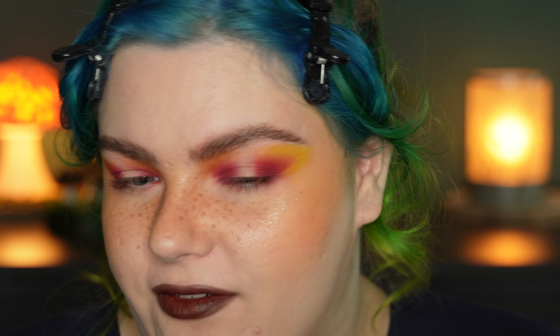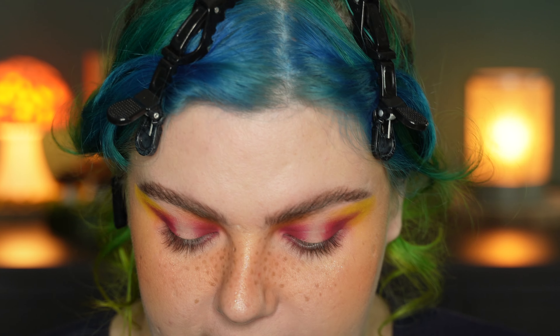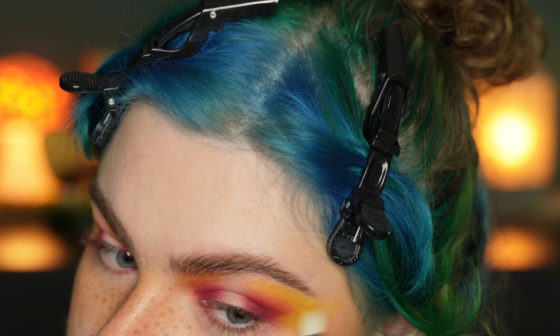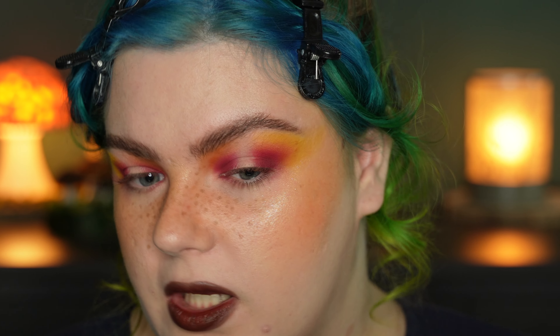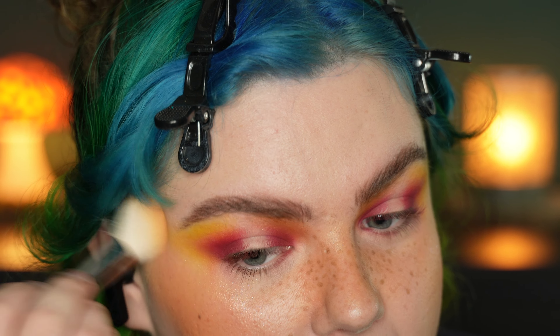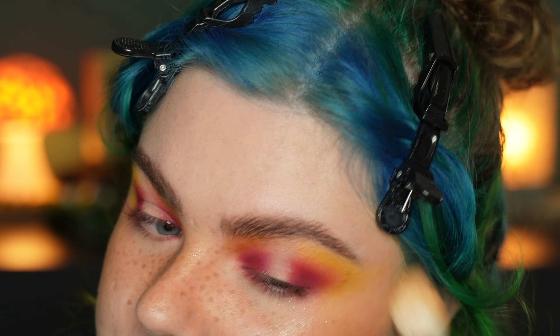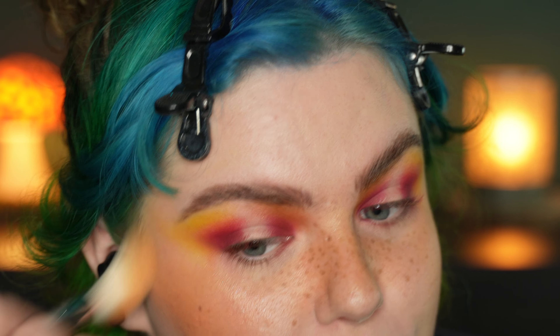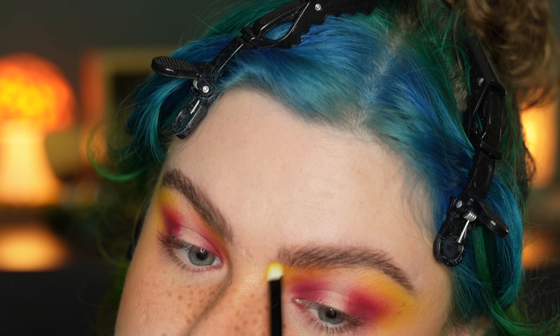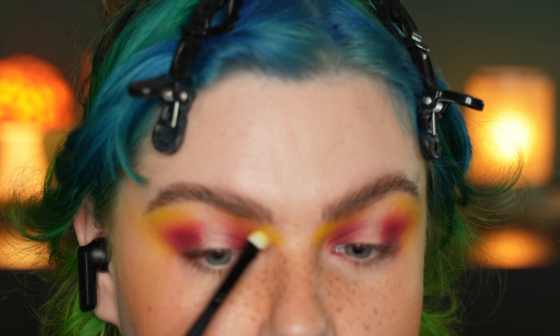With my tiny blending brush I'm going back into the mid-tone blue shade we used in the beginning, and I just use a little bit of that to go around the edges of the very deep shade to blend it even better into the very light pastel blue. I just love shadows that are easy to work with where I can get a very dramatic look very easily. Taking the fluffy blending brush and going ever so slightly around the edges to perfect this blend.